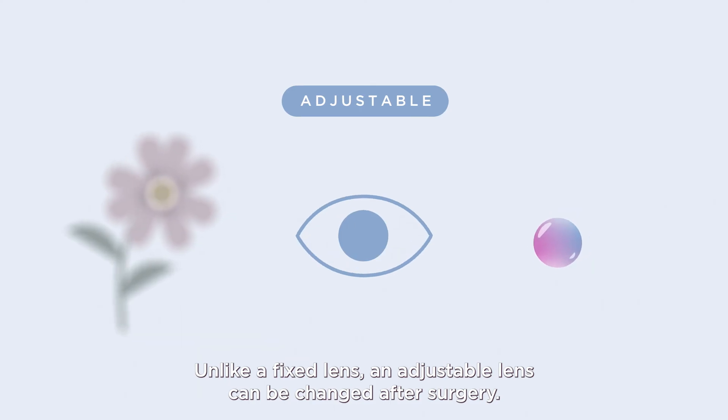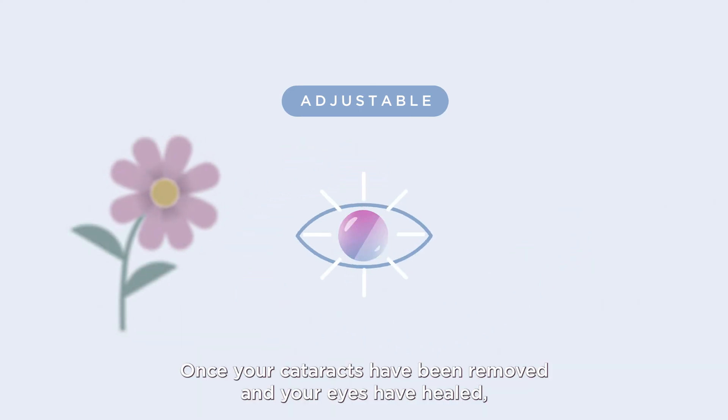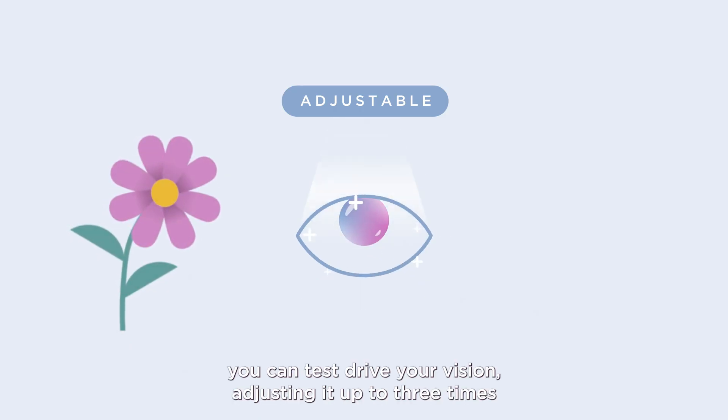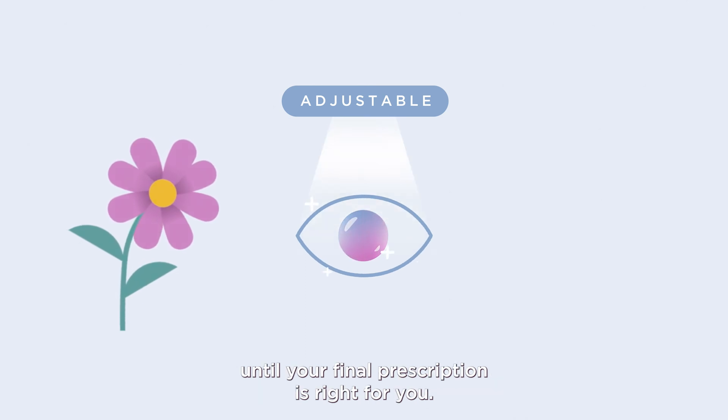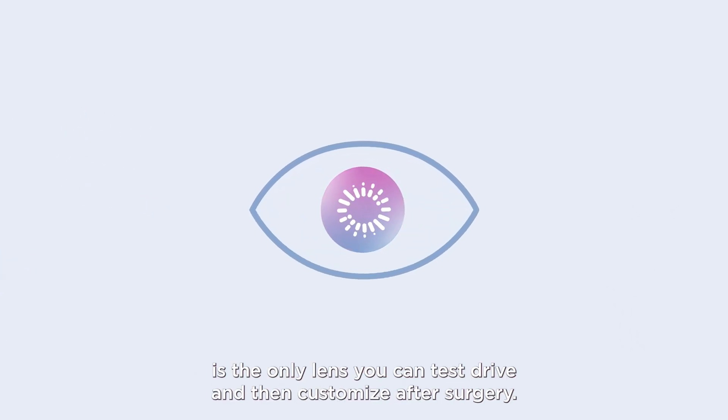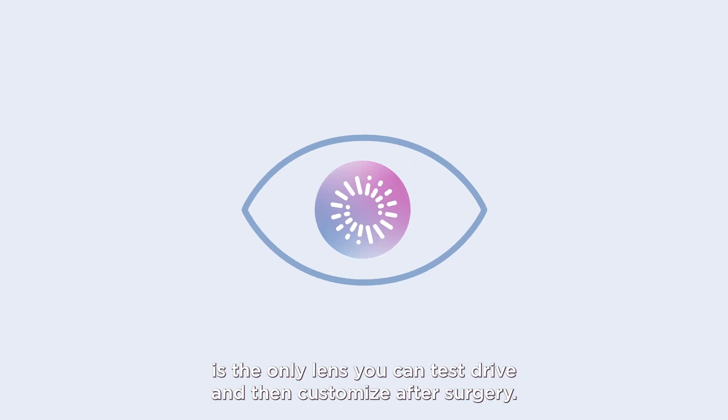Unlike a fixed lens, an adjustable lens can be changed after surgery. Once your cataracts have been removed and your eyes have healed, you can test drive your vision, adjusting it up to three times until your final prescription is right for you. The Light Adjustable Lens is the only lens you can test drive and then customize after surgery.